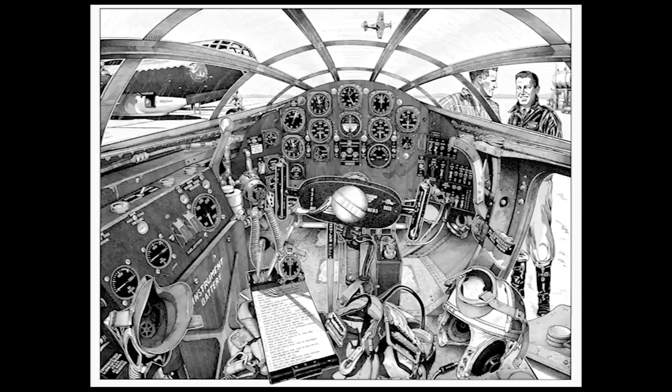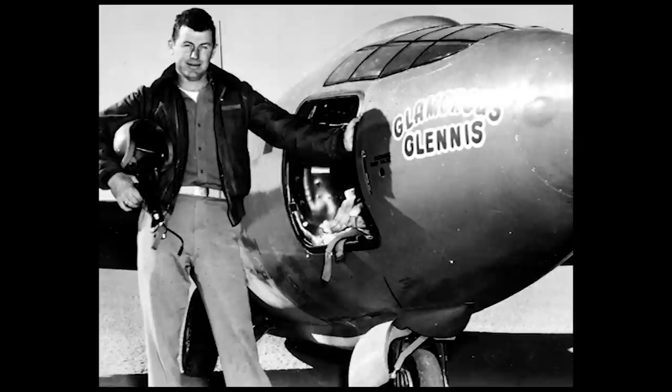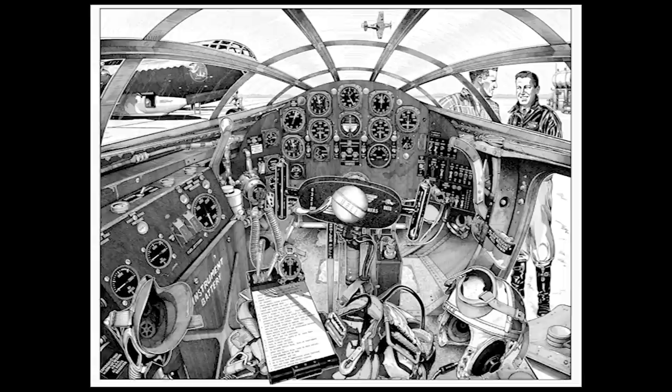This is the cockpit of the Bell X-1, drawn by Belgian-American aviation artist Jean-Luc Begin. It's been hanging on my office wall for about 15 years. He drew it in 1997 on the 50th anniversary of Chuck Yeager's historic Mach 1 flight in the Bell X-1.